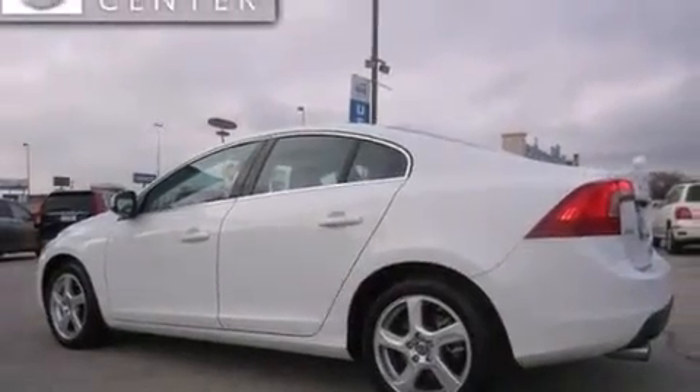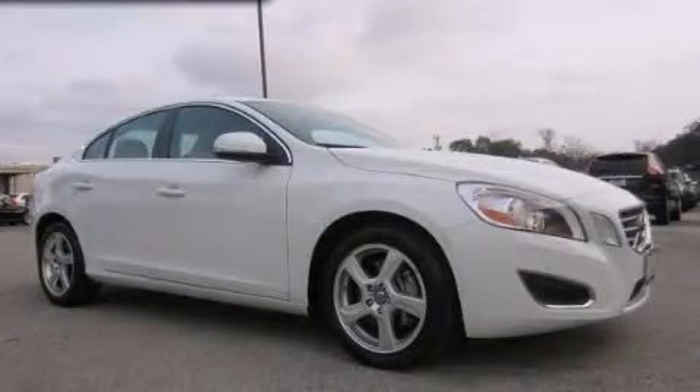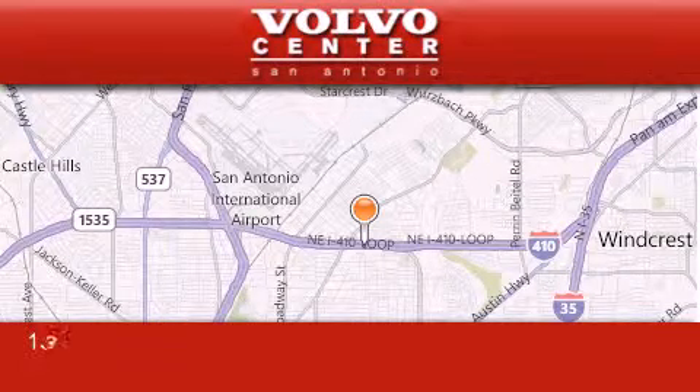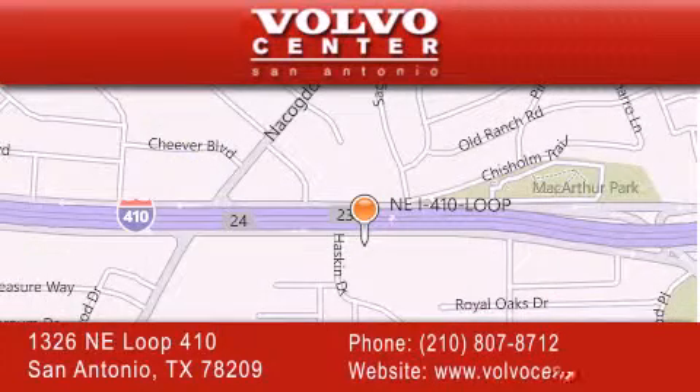This vehicle is sure to sell fast. Call and arrange your test drive today. Volvo Center is located at 1326 Northeast Loop 410 in San Antonio. Our goal is to exceed all of your expectations to ensure that you'll return for future visits.